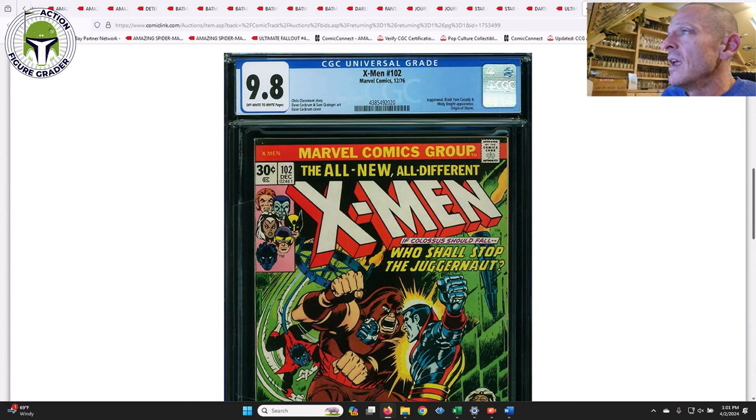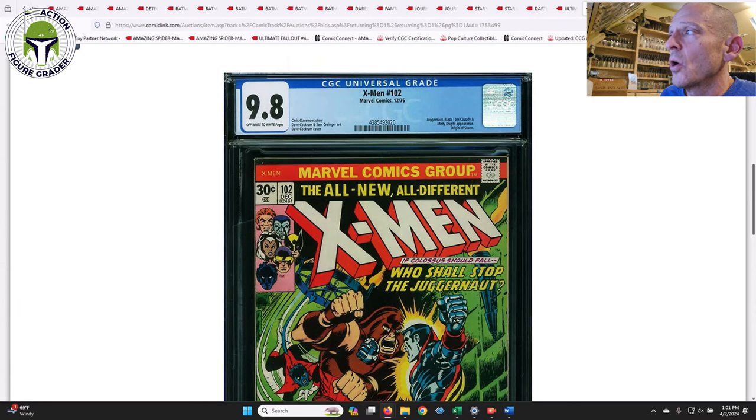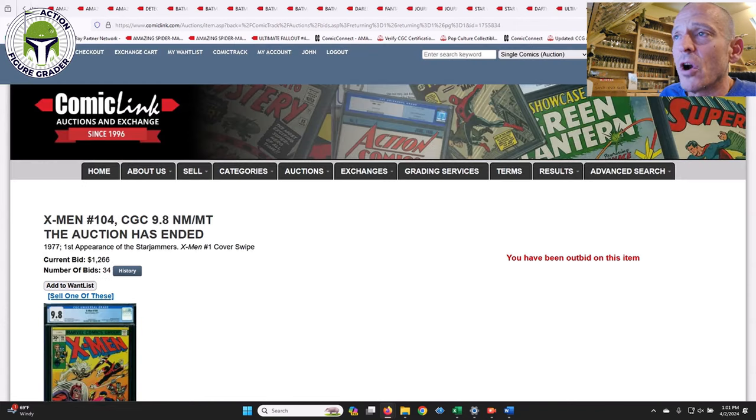We're going to finish things off with a couple of X-Men books. First one I've never talked about — a 9.8 with off-white-to-white pages for X-Men #102 from 1976. I just thought it was a great cover, and this is also the origin of Storm — a book I had never really focused on or knew about honestly. It's got Nightcrawler, Colossus fighting the Juggernaut, and Storm in the corner. That one sold for $1,100, which seems about right for a 1976 9.8.